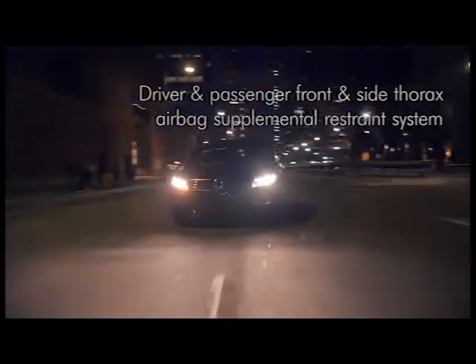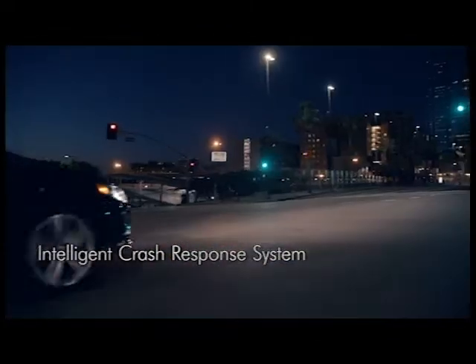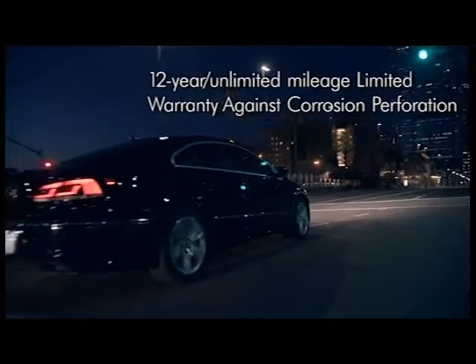The CC has an option of two navigation systems to help guide you to your destination. Integrated right into the front structure of your CC are impact-absorbing elements that allow for compression during a collision.